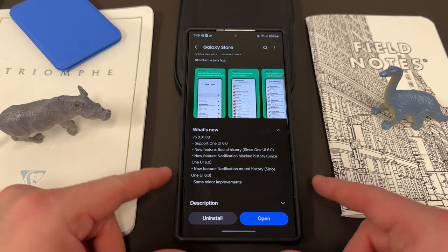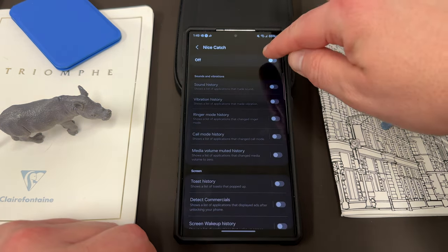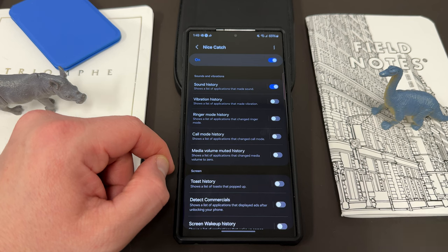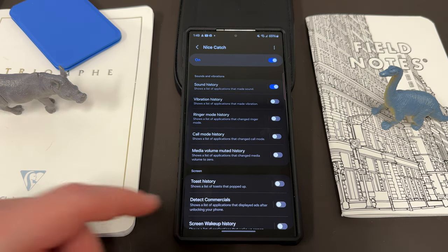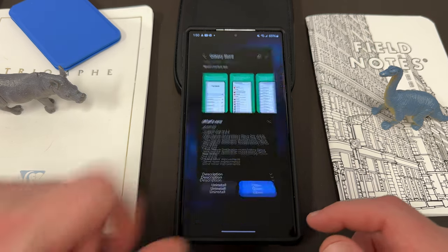Notice all three of these new features are brand new and exclusive to One UI 6.0. So if you have One UI 5.0 or 5.1 and your phone isn't getting the 6.0 update, you won't receive these features. If you open up Nice Catch and turn it on, here's the first new feature — sound history. You can turn this on and it'll show a list of applications that made sound. Nice Catch is all about catching notifications or toast notifications you missed — it gives you a list so you can go back and revisit what happened. Now it works for any sound at all, not just ring notifications.